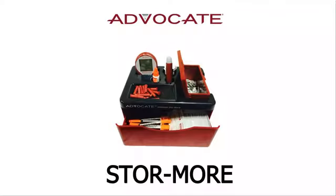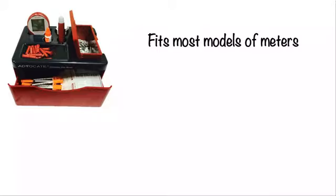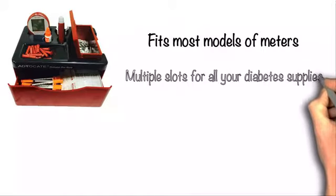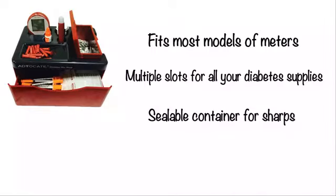Advocate Diabetes StoreMore will solve this problem for you. Advocate Diabetes StoreMore is designed specifically with diabetes products in mind, so it will fit most models of meters. It comes with slots for all of your diabetes products, a sealable container for sharps to protect you and your family from accidents, and a large pullout drawer providing you with an elegant and spacious desktop storage unit for all of your testing supplies.